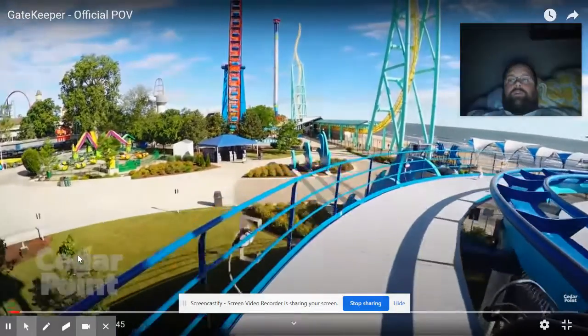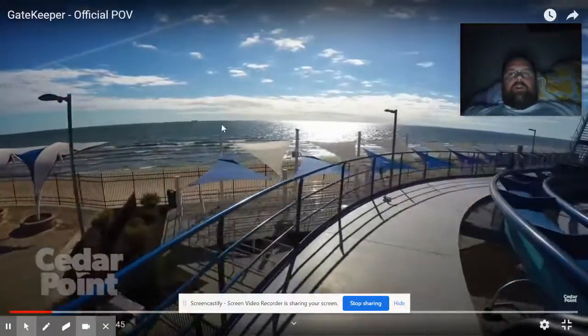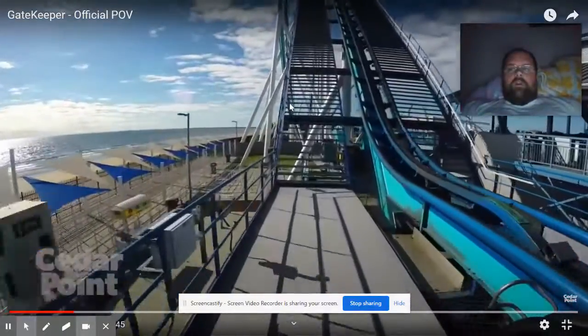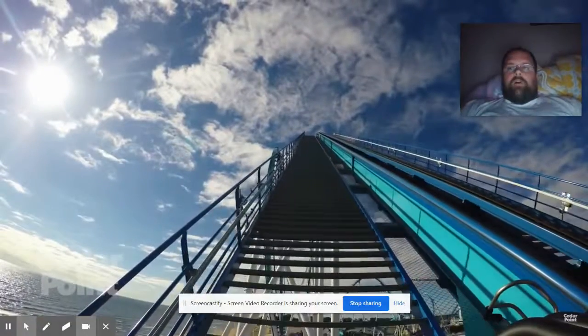All right, so not a huge roller coaster guy, but today we're going on the Gatekeeper at Cedar Point. Beautiful outlook here on the lake. All right, so we're going up guys, here we go — up, up, up, up.